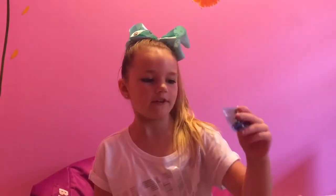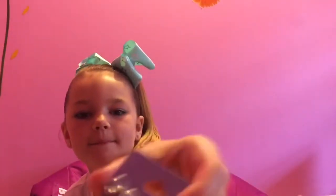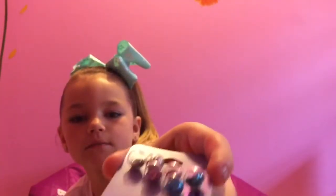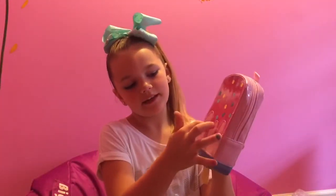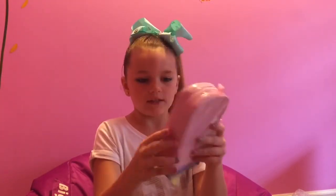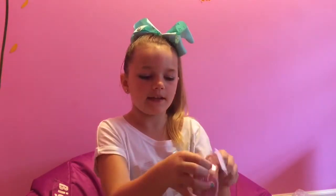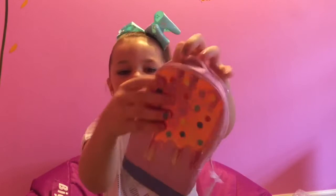And I got these shaker earrings with confetti in them. I can't wait to wear them, they are really cute. I have this ice cream popsicle bag with glory sprinkles on it and a holographic design with a little stick at the bottom. That's cute and I love it. The inside of it is like a light pink and I can't wait to use it.